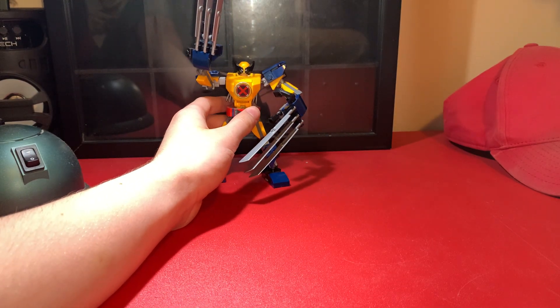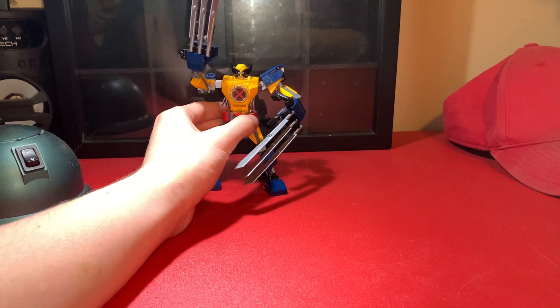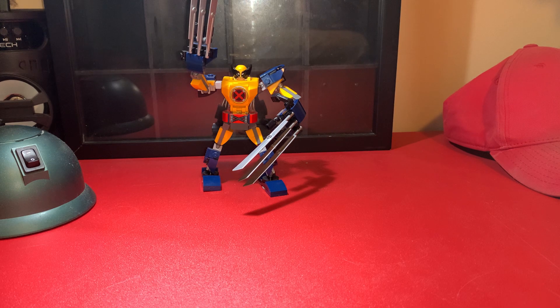This is how mine looks on display, and I think this is probably the best way to display it. I've got a few of the other Marvel mechs — the Black Panther one, the older Iron Man one, and the Spider-Man one. But I put the Spider-Man one in a box, because recently I've boxed up a bunch of my Spider-Man sets. Spider-Man sets are just kind of rubbish.